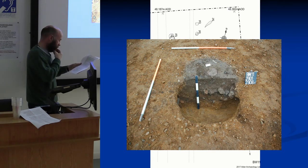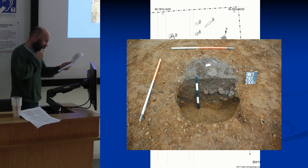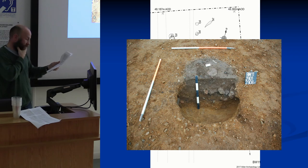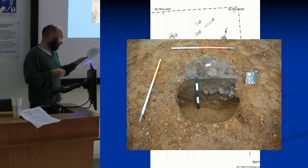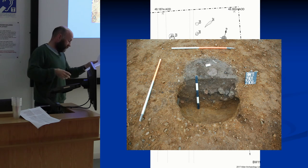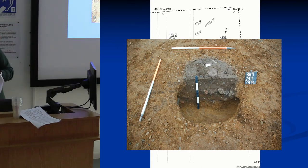For dating, we got two dates from this part of the site. From hazelwood in one of the small pits we got 3552 to 3377 calibrated BC — so about 3500 BC. From Pit 29 we got another date also around 3500 BC — quite tightly dated. There are dates from the nearby mortuary structure at around 3650 BC, so possibly contemporary activity. We'd like to process more samples to tie things down better.